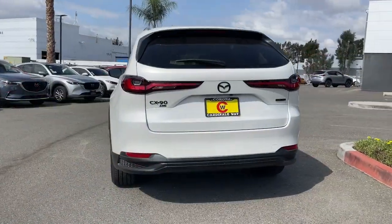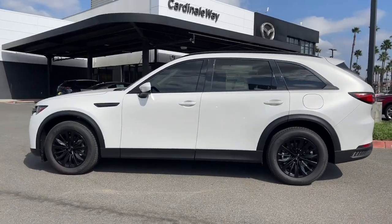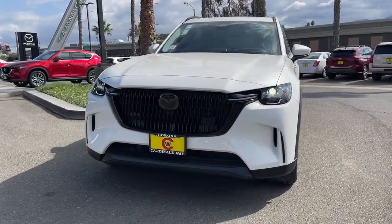Apple CarPlay and or Android Auto, Head-Up Display, Panoramic Roof, Keyless Entry, Moonroof, Heated Driver Seat, Power Lift Gate, Heated Mirrors, Power Passenger Seat, Backup Camera.